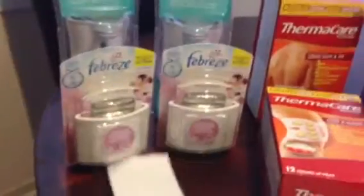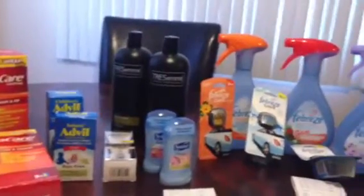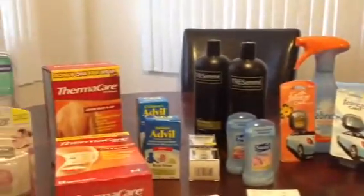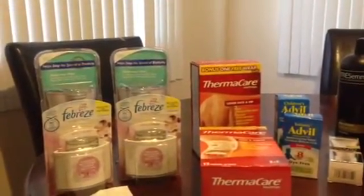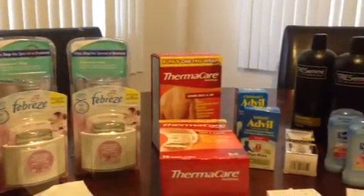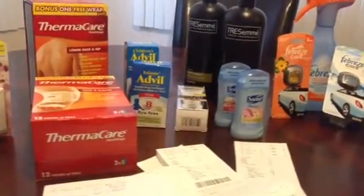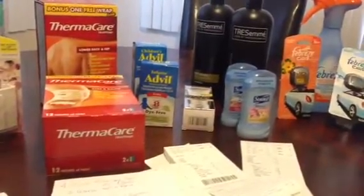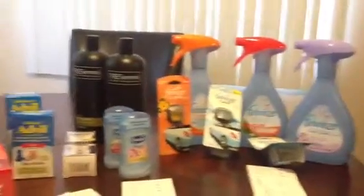I'm pretty happy overall with my little haul, especially since there's really not much going on at CVS right now. I'll put all the links and coupons I used down below. Also, I know the Advil internet printable from Facebook is no longer BOGO — I believe if you go to their Facebook account you only get $1.50 off the children's medicine. Thank you for watching and I hope this was helpful — happy couponing, goodbye!